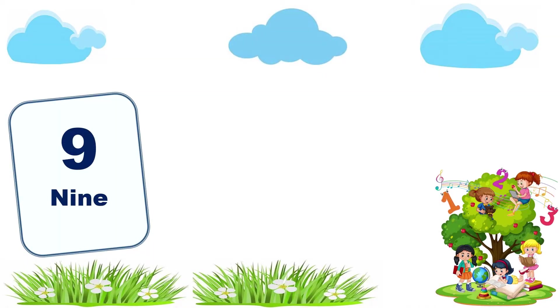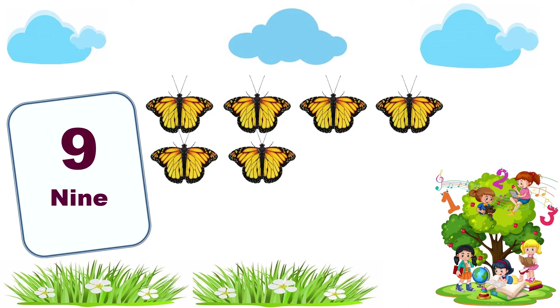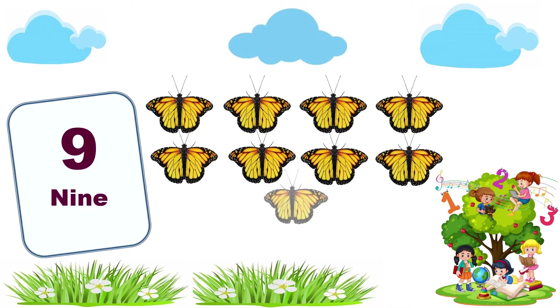9. 1, 2, 3, 4, 5, 6, 7, 8, 9. 9 butterflies.